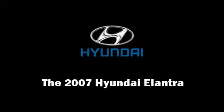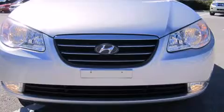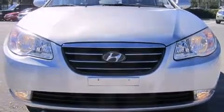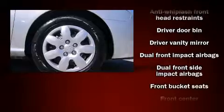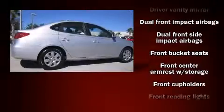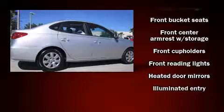The 2007 Hyundai Elantra. This four-door, five-passenger sedan still has fewer than 70,000 miles. It features a standard transmission, front-wheel drive, and a two-liter four-cylinder engine.